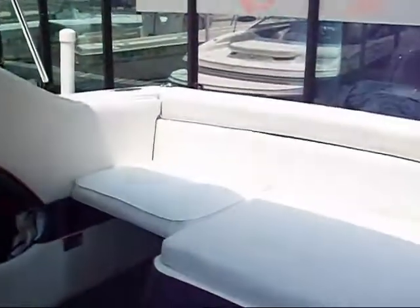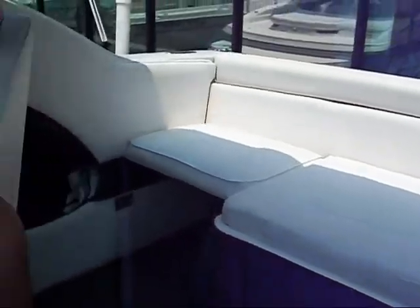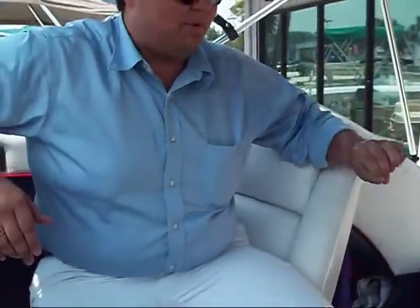Here we are, folks — the inside of this boat, and as you can see, it is just in brand-new condition. The interior is pure white, doesn't have a rip in it, not a mark or dirt — just absolutely 100% like new. The carpet's like new, the interior's like new. Just a beautiful, beautiful boat.